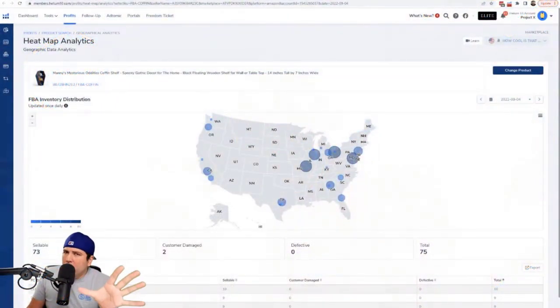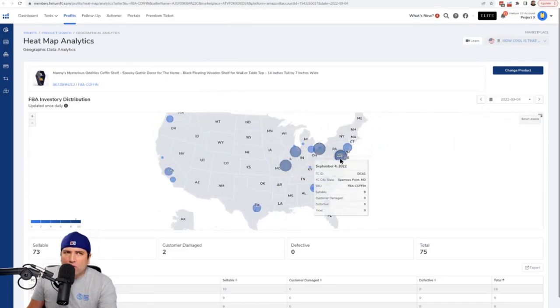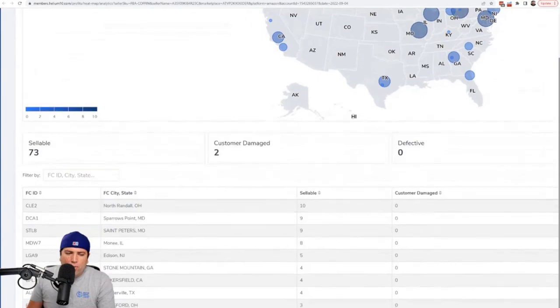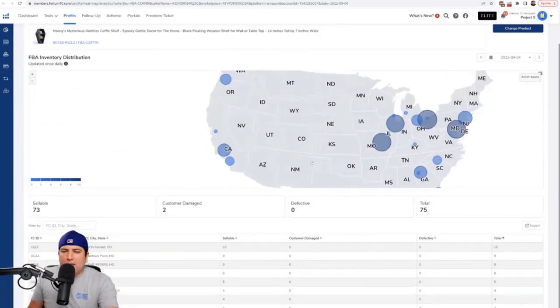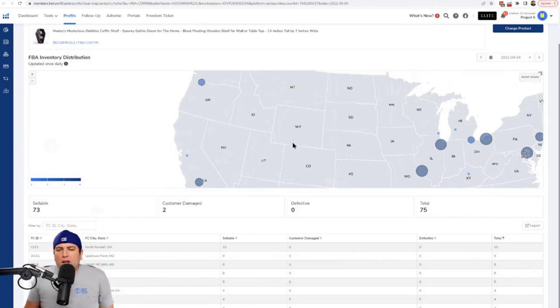The next tip from Profits is the Heat Maps. Hit 'Heat Maps Analytics' inside Profits and you'll be able to see where in the country and how many different warehouses your inventory is being stored. I can see I've got 10 coffin shelves in North Randall, Ohio and 3 in Jacksonville, Florida, but looking at the map I can see nothing in the Midwest — Colorado, the mountain region, Utah, Idaho, Wyoming. I have about 200 coffin shelves coming to Amazon so it'll be interesting to see if Amazon distributes my inventory more widely.